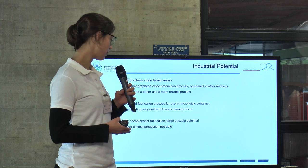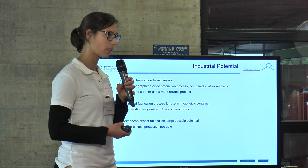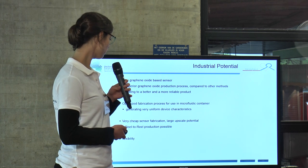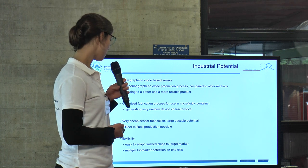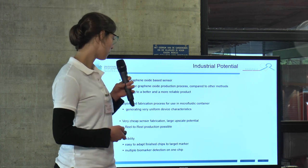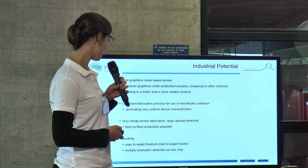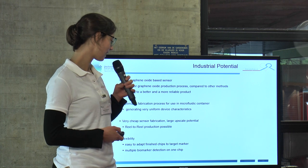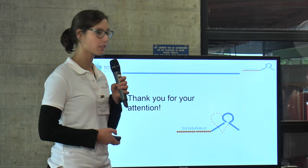We have a very cheap sensor fabrication which has large upscale potential. We could use, for example, reel-to-reel production, which makes the process cheaper. Our sensor also has high flexibility — it is easy to adapt the finished chip to the target marker and we can detect multiple biomarkers on one chip. Thank you for your attention.